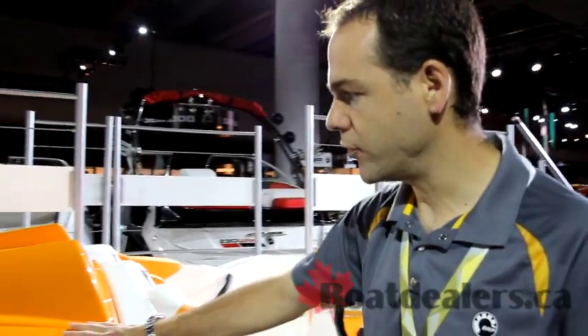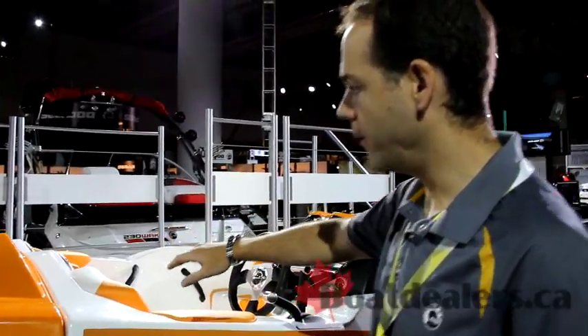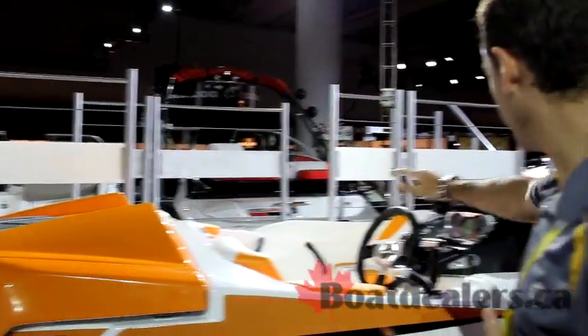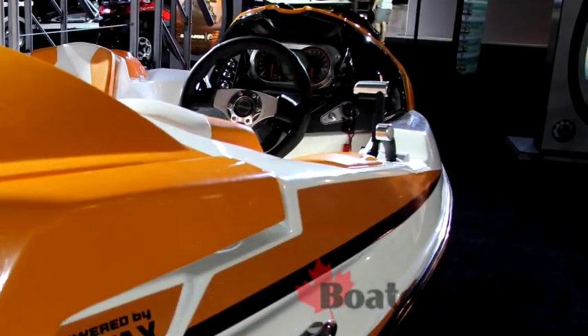In terms of design, we've paid a lot of attention to the back over the sundeck of the boat, and this has been redesigned as well. You can see the lines here, which are really creating a dynamic on the boat, making it a very dynamic boat as the 150 Speedster should be.